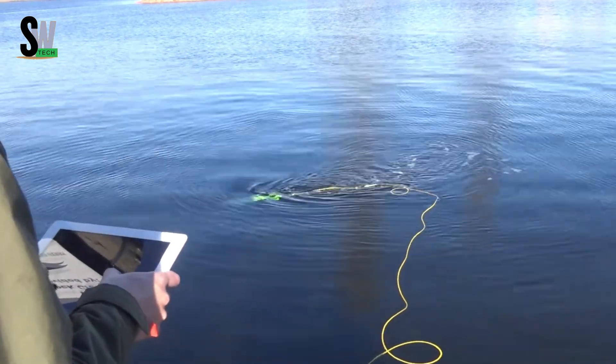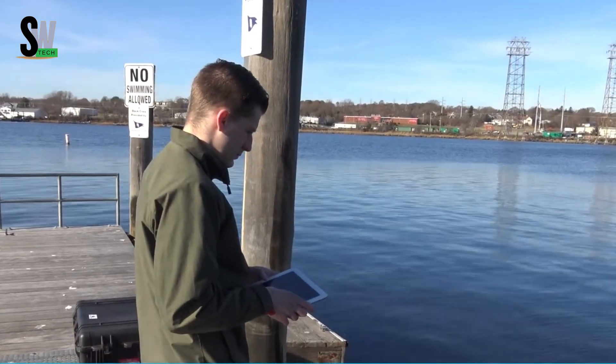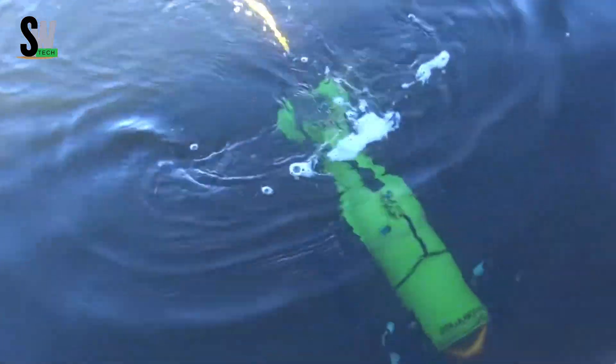Add in its modular design, 6-pound payload capacity, and 100-foot tether, and you have a versatile underwater solution that's both practical and user-friendly. Whether for science, safety, or pure adventure, the Aquabotix Endura brings the deep sea within reach.